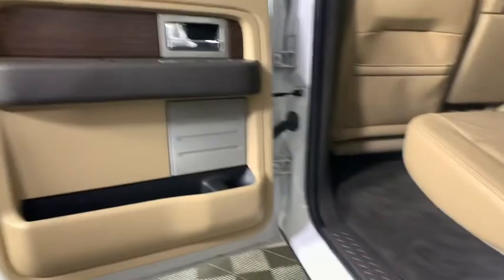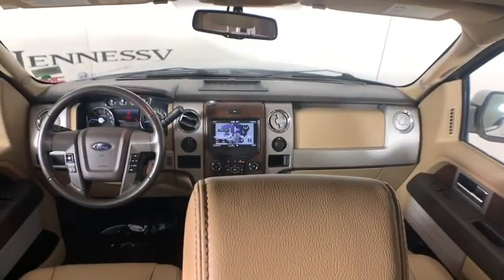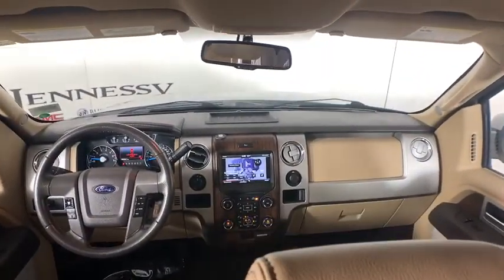Compass. Rear window defroster. Fog light. CD player. Power windows. Trip computer. Heated front seat. Remote keyless entry. Panic alarm. Sirius satellite radio.